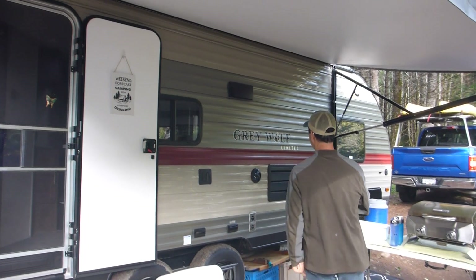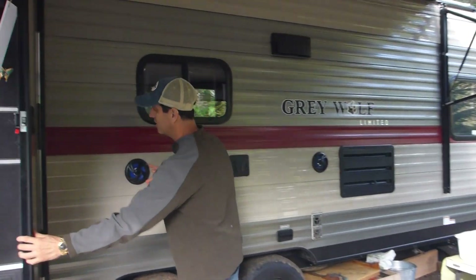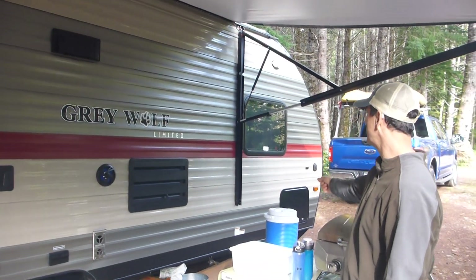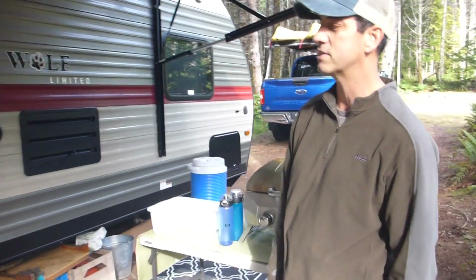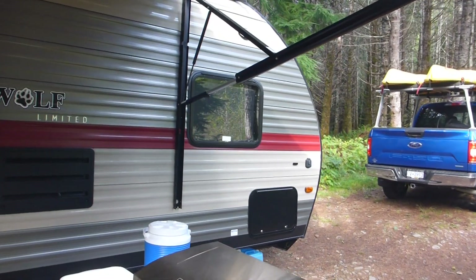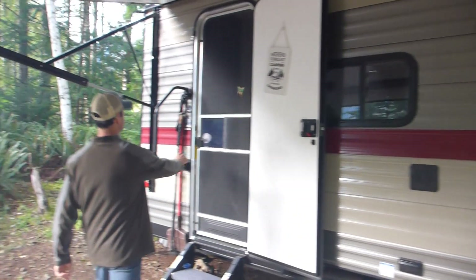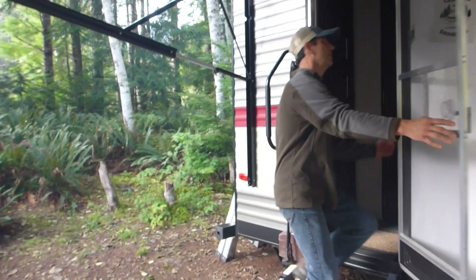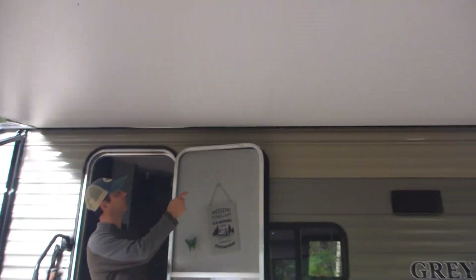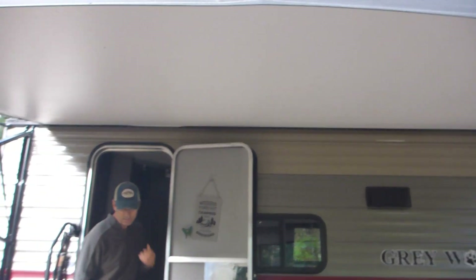From this side, we've got speakers right here and here, if you ever decide that you need music outside. We've got storage through the front, feed through right one side to the other. It's a tandem axle trailer. On the outside of the trailer, up by the awning, we've got lighting built into the awning.